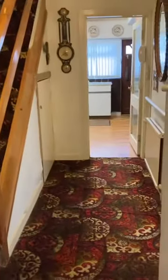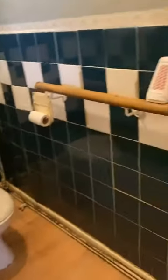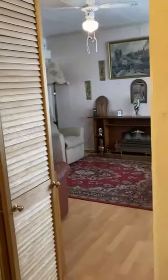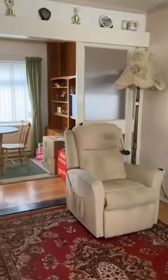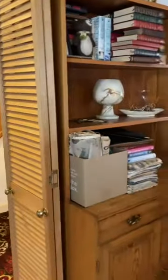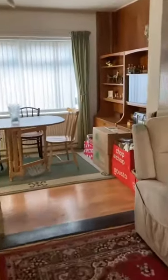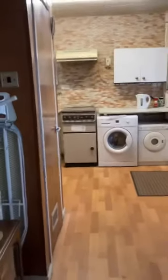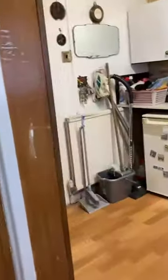Now into the hallway and through to the downstairs bathroom. The property has a lovely spacious lounge and kitchen dining area. Positioned to the front of the property is the lounge, with internal doors which can separate the dining area or keep it all open as it is. Into the kitchen diner — lovely and bright, with storage throughout, including one cupboard here downstairs.